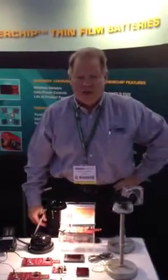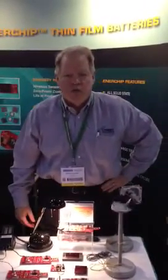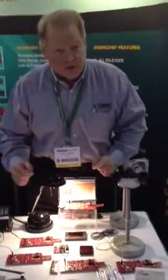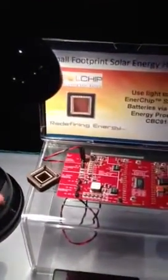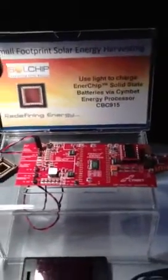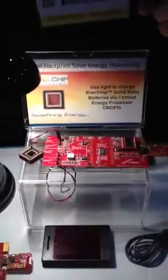This is Steve Grady. We're at Sensors Expo 2013. I'd like to show you what's new in the booth this year. The first thing in the energy harvesting space is the Solchip device. This is a company in Israel building a very small footprint solar energy harvesting device. It's tied to the EVAL 09 card, so we're actually doing a wireless sensor powered off this tiny solar cell.